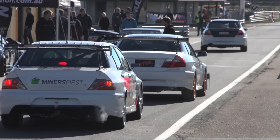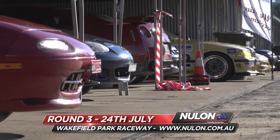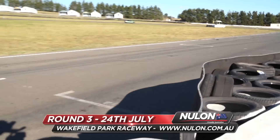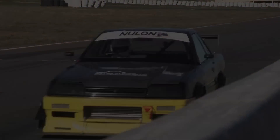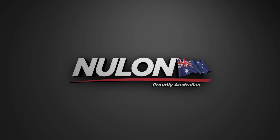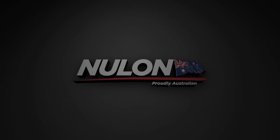Round three heads to Wakefield Park Raceway for some traditional time attack. It is said to be some fierce racing for some of the country's quickest track cars. For more information, head to newlawn.com.au.